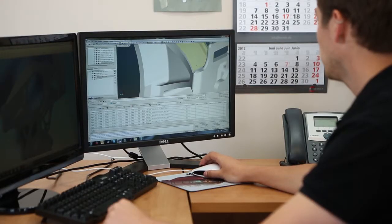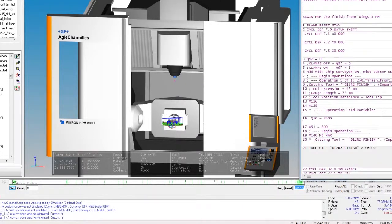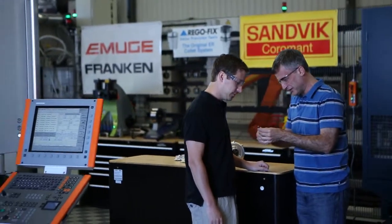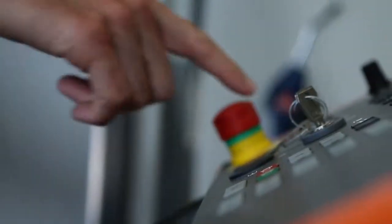With TruPath, we can simulate the entire machining process. We can determine the ideal material orientation, ensure rigidity during cutting, and check for machine limitations and collisions. All of this knowledge comes together in a fully verified post-processed program, ready to run on the machine. With the program ready, they can start making parts.